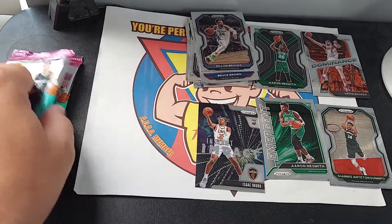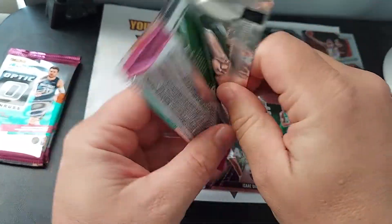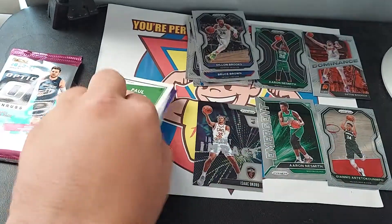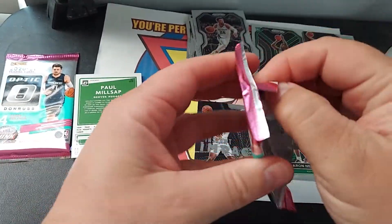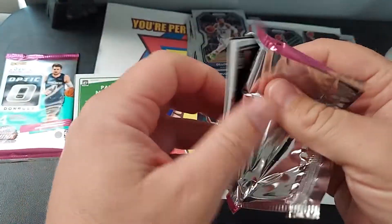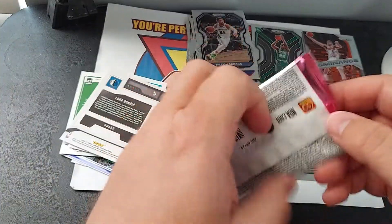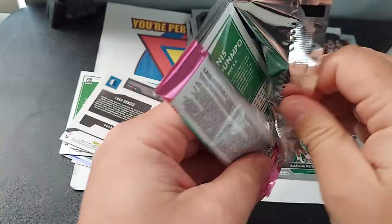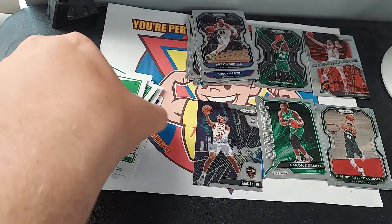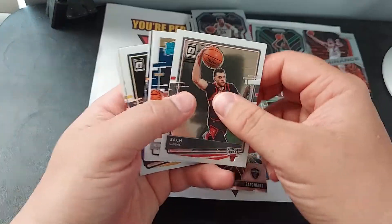Okay, let's scoot these over here and make room for the Optic. Oh, I think I saw something there — looks like some good cards here. Zach LaVine.